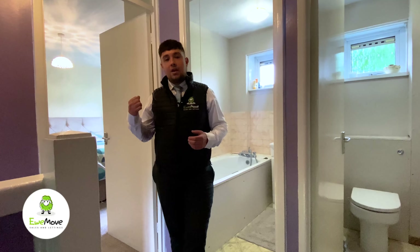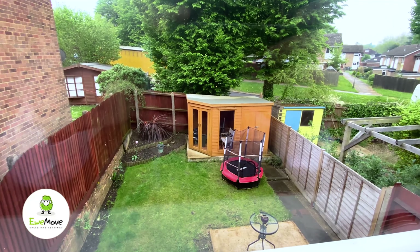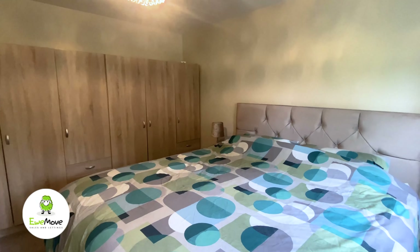To the right hand side is the master bedroom, backing on to the garden, which allows a lot more natural light due to it being south facing. It also hosts a super king size bed, so you can imagine the size.